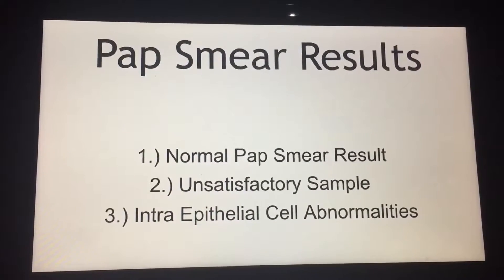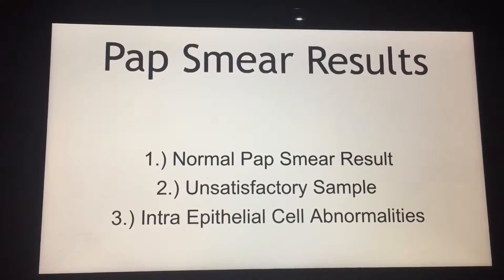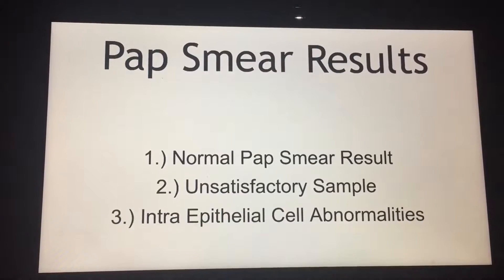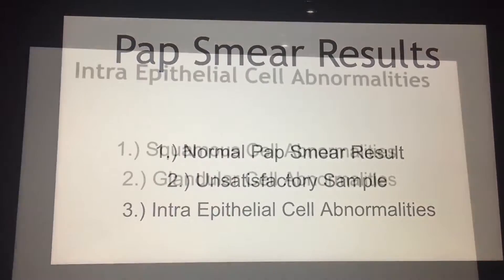Pap smear results can be of three kinds. We hope them to be normal. Sometimes the doctor couldn't get adequate samples — that's unfortunate, and it needs to be repeated. Or there can be pathologies.